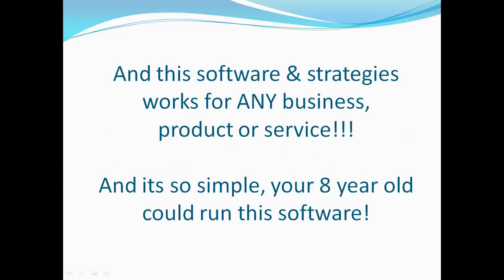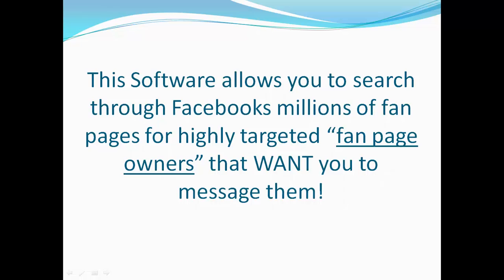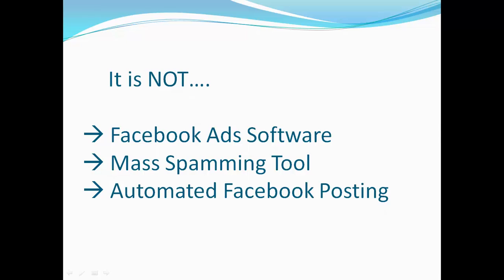This software and strategies work for any business, product, or service, and it's so simple your 8-year-old could run it. The software allows you to search through Facebook's millions of fan pages for highly targeted fan page owners that want you to message them. It is not a Facebook ad software, not a mass spamming tool, and not an automated Facebook posting tool.